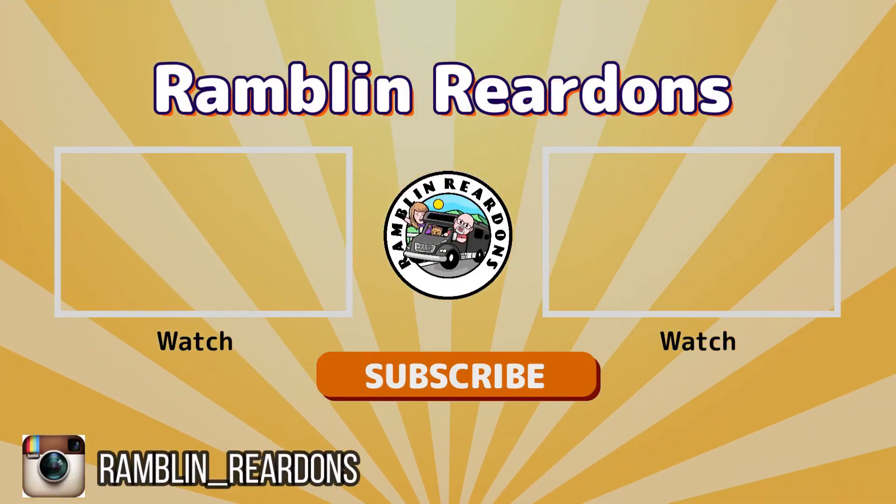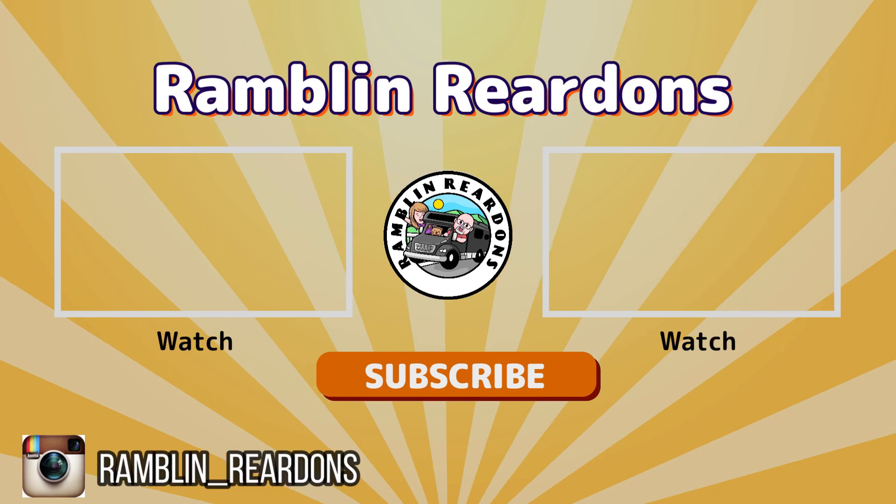Thanks for watching. Please remember to give us a thumbs up and a comment and subscribe. It helps the channel more than you will ever know.